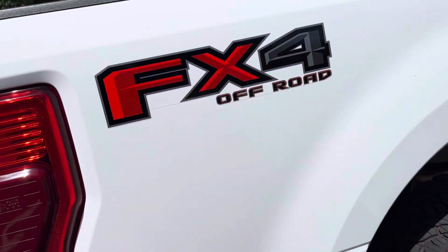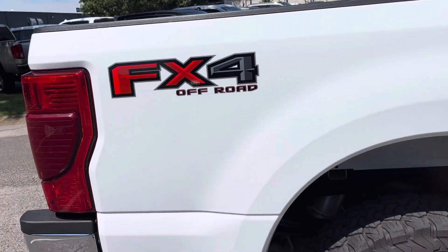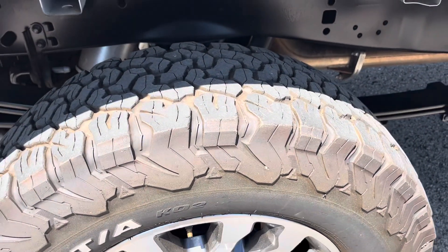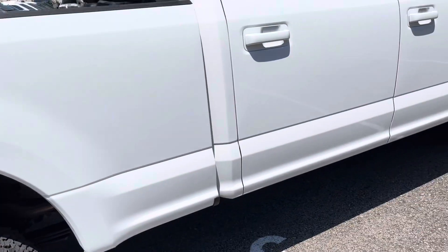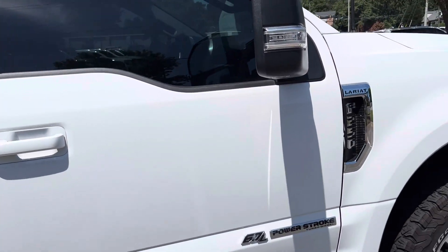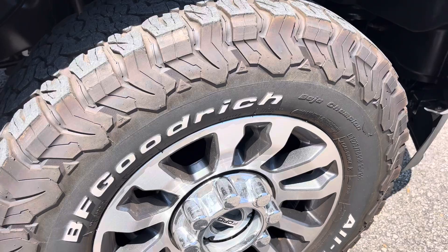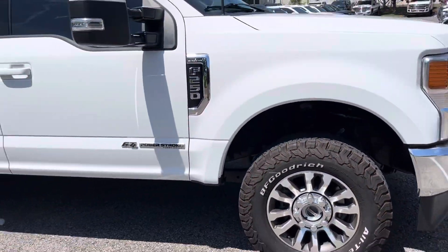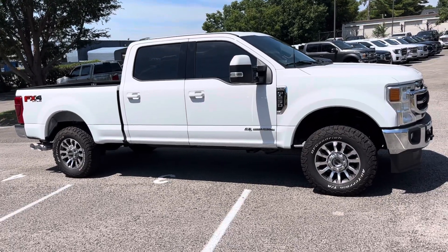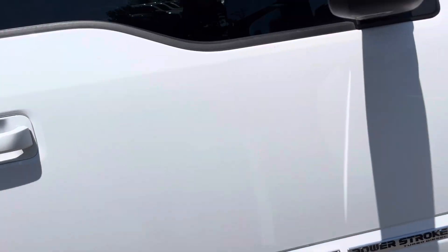Moving along to the passenger side. Tires there look good, and same story with these two doors — they look to be in good shape. Taking a step back to look at the tire one last time, I'll take a quick peek at the curb appeal of this thing and let you see it in its full look. It looks awesome. Alright, let's go into the interior and I'll show you that as well.